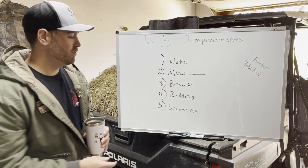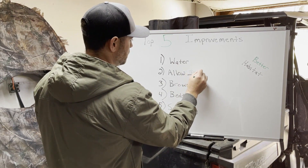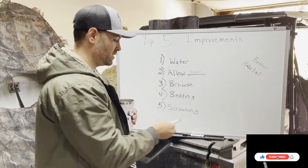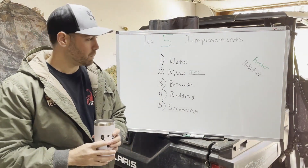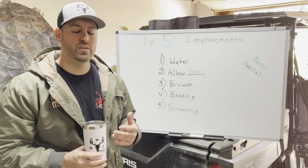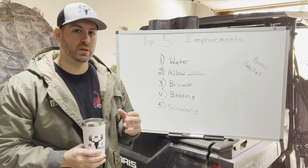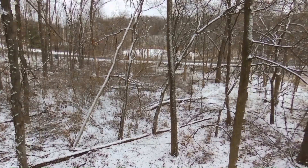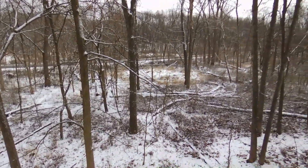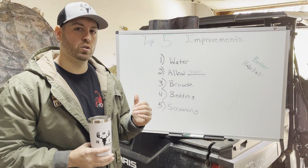Number two is allowing travel — clearing travel corridors, specifically fallen dead timber. If you have enough dead timber in an area it can clog the whole thing up and completely change the way deer are moving through your property. I've had an area that was getting exceptional deer movement, but fallen timber clogged it up and the deer completely avoided probably three acres of the property just because that one travel corridor was blocked.